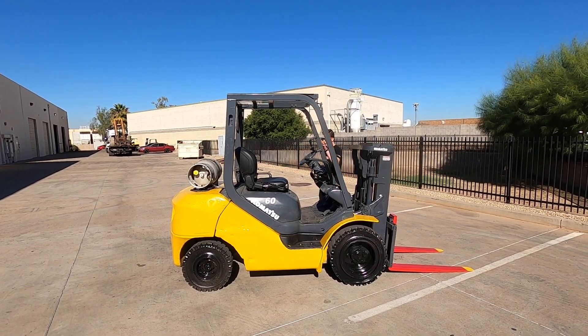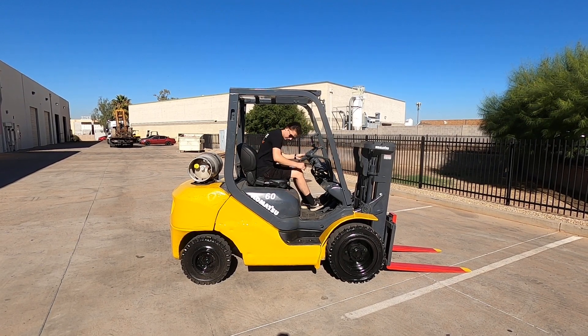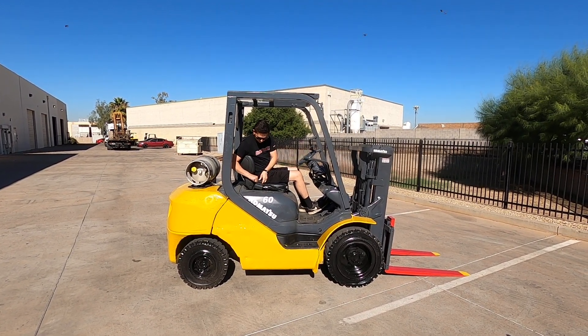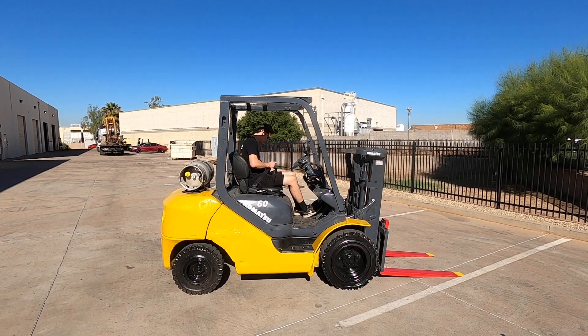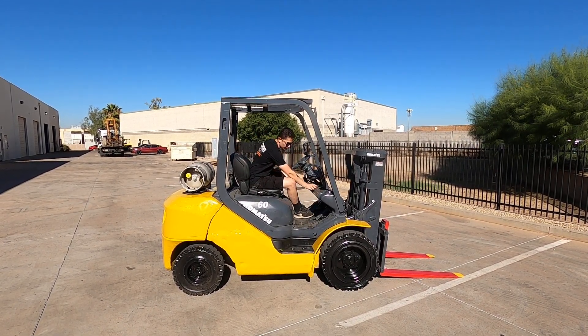I'm gonna hop in and take the forklift for a test drive. Safety first, I have your seatbelt. The key is going to be right here.